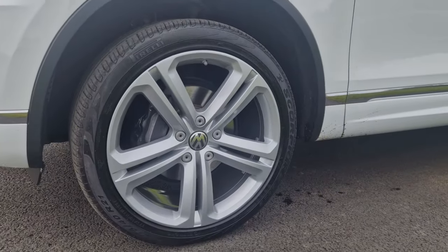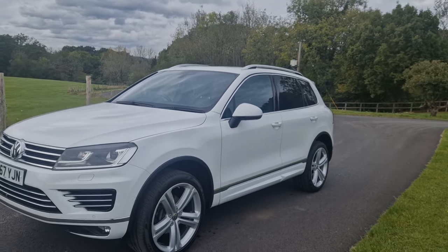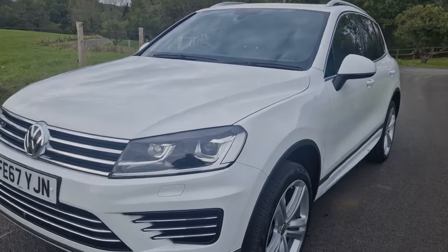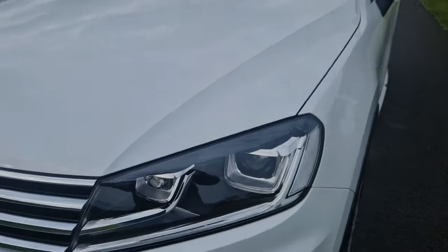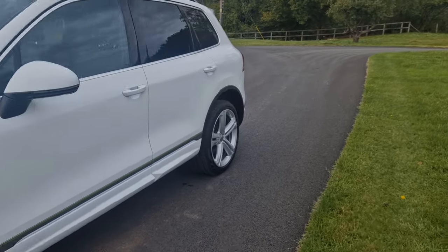The alloy wheels are in absolutely perfect condition, completely unmarked. It's finished in this absolutely wonderful alpine white, looks absolutely stunning and the bodywork itself is in fantastic condition. A couple of tiny stone chips to mention, though very, very light wear all around the car — it's in really stunning condition.